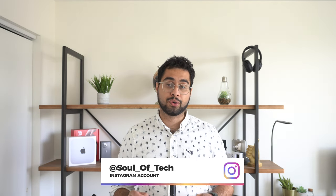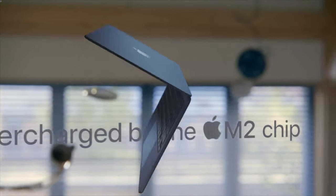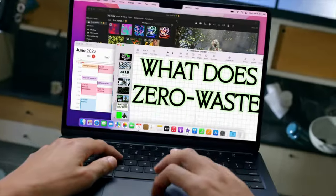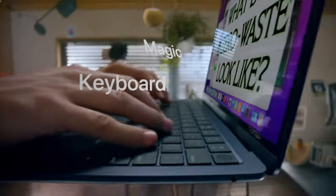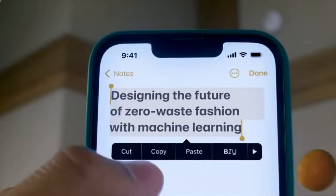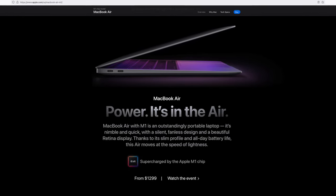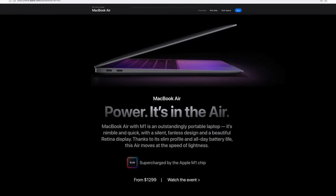That ultimately comes down to your use case. If your plan is to open as many tabs in Google Chrome as possible, do some light photo editing, word processing, number crunching, or watch 4K videos on Netflix or YouTube, the M2 chip is more than ample for your needs — in fact, you could argue it's overkill. You could still go for the slightly weaker M1 chip, which will continue to be sold alongside the M2 version of the MacBook Air, and you'll do just fine.